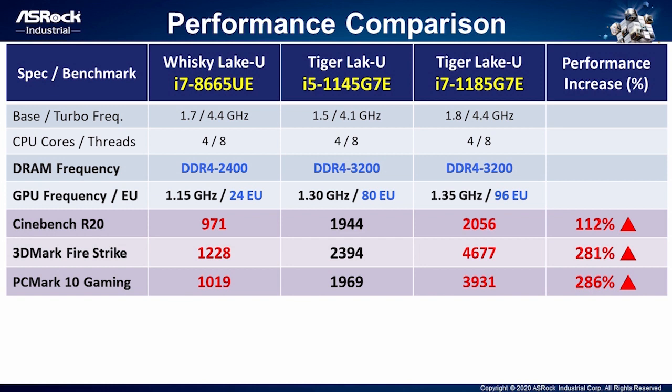The execution unit of Whiskey Lake i7 only supports 24. However, Tiger Lake can support 80 for i5 CPU and 96 for i7 CPU. We use Cinebench R20 to compare the CPU performance. Visibly, you can see the CPU performance of Tiger Lake i5 CPU is 100% better than Whiskey Lake i7. Tiger Lake i7 is increasing 112%. For graphic performance, we use 3DMark Firestrike and PCMark to do comparison. The GPU performance of Tiger Lake is significantly enhanced. Tiger Lake i7 is increasing to around 280%.